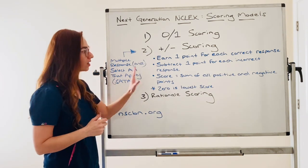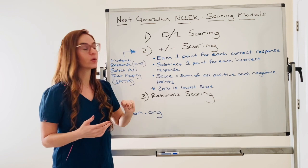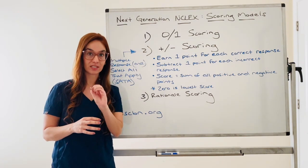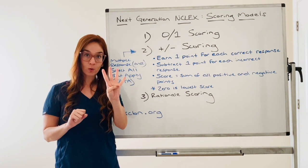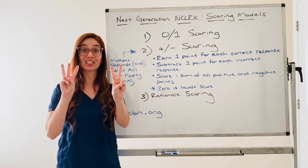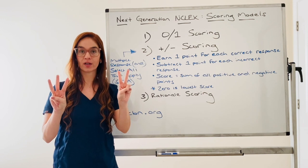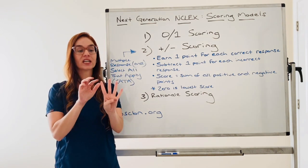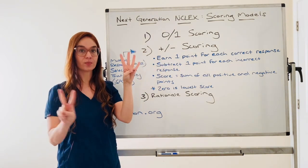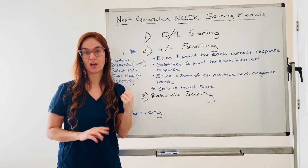The select all that apply questions are going to be scored using this model. You will earn one point for each correct response and subtract one point for each incorrect response, and your lowest score for that question could be a zero. So for example, if there are four correct answers and you picked two of the four correct answers plus three wrong answers, that works out to two points minus three wrong — but it can never go to a negative score. You get zero. If you picked four correct answers and two wrong answers, you get four points minus two, so you would get two points for that question. That's how the scoring model works.